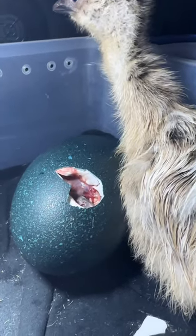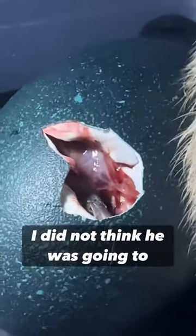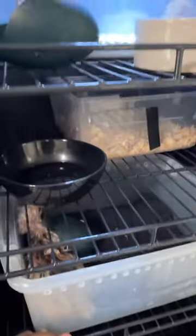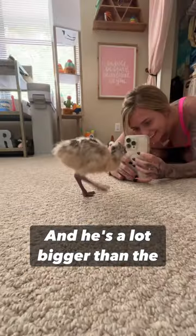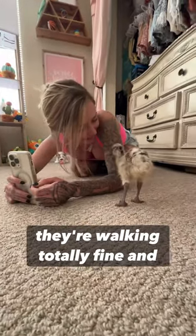You can see it's totally fine. I was really worried about this egg — I did not think he was going to be able to hatch — but the next day he came out totally fine, and he's a lot bigger than the other one. This is a couple days later and they're walking totally fine.